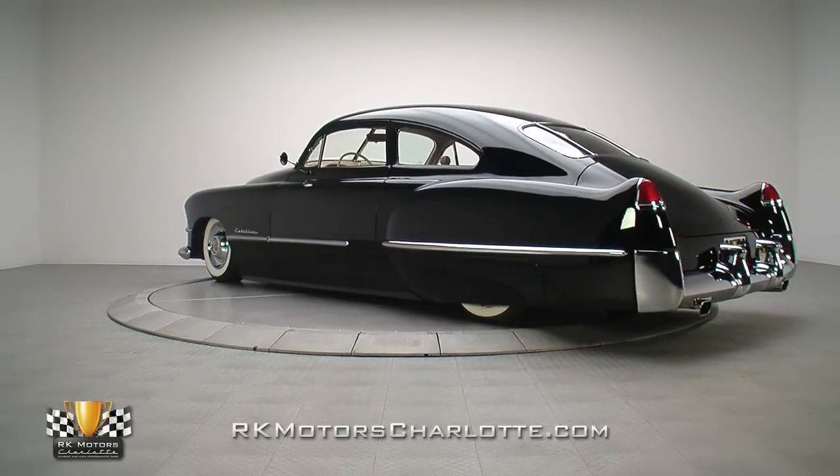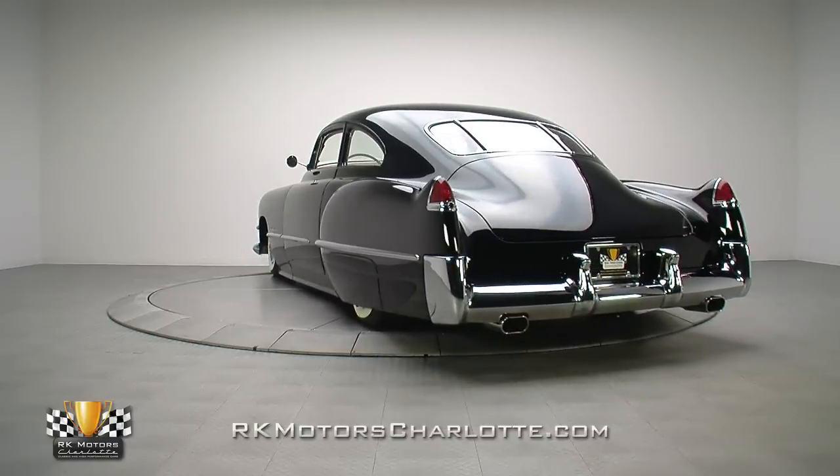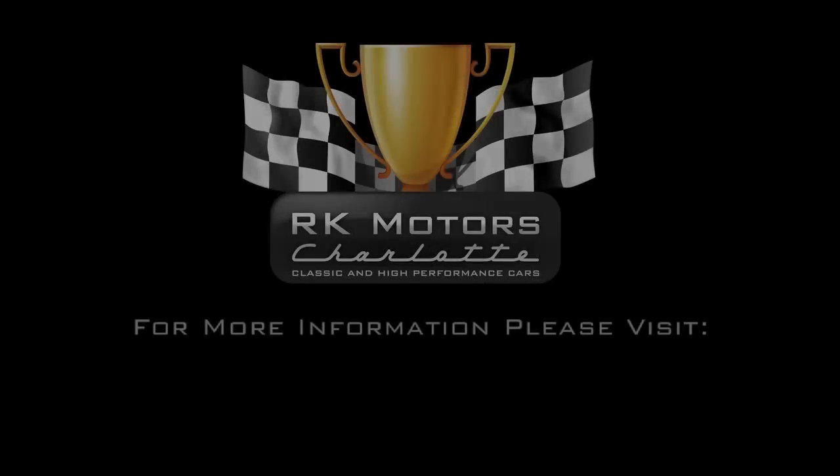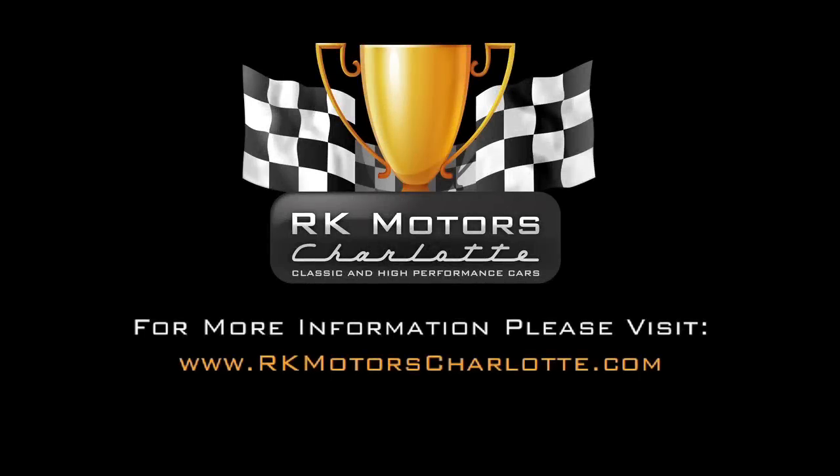If you're ready to put an amazing Cadillac in the garage and a big trophy in your case, don't wait. For more information, call, click, or visit rkmotorscharlotte.com.